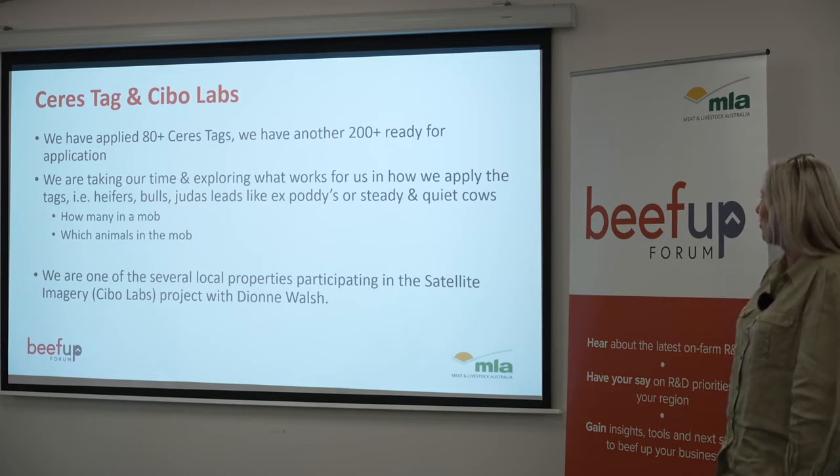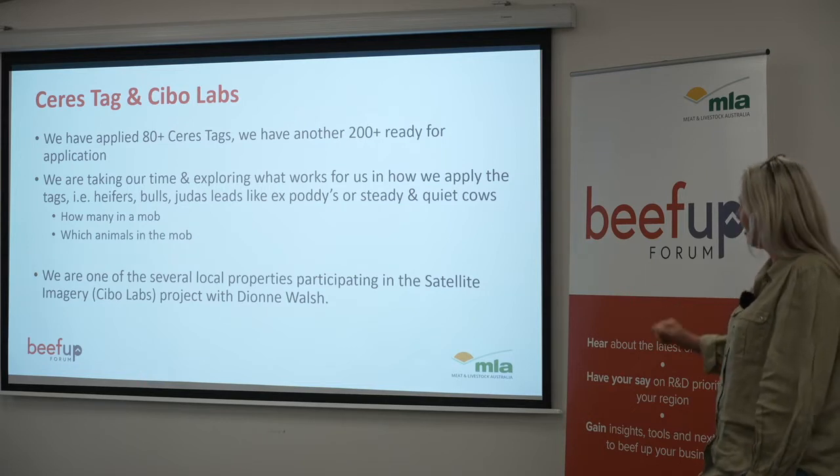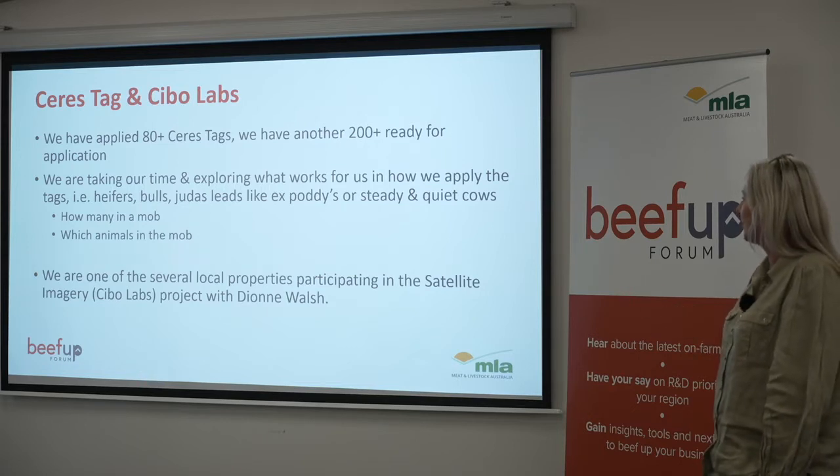We're one of several local properties participating in the satellite imagery with SivoLabs project with Yoni Walsh.